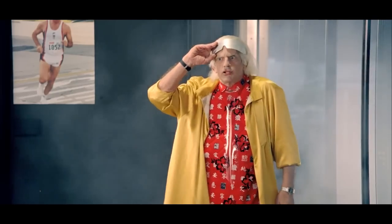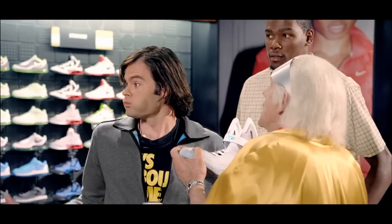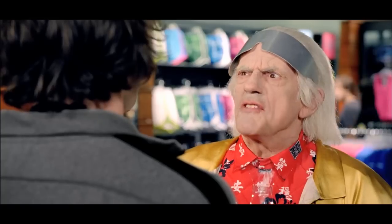Shoes! I need shoes! Well, I got these right here. Does this power lace? Not till 2015. Not till 2015, sir? This is 2015!